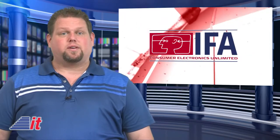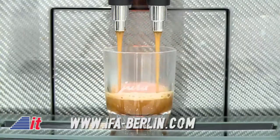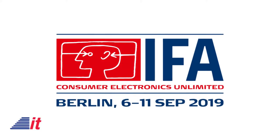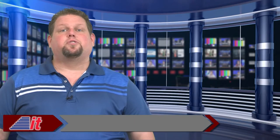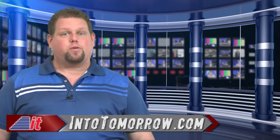That's our look back at this week in tech history, brought to you by IFA in Berlin. Visit us online at intotomorrow.com where you can check out our many posts, find out how to listen to our weekly radio show, and subscribe to our free podcasts. Until next week, when we'll take another trip into yesterday, I'm Chris Graveline. Thank you.